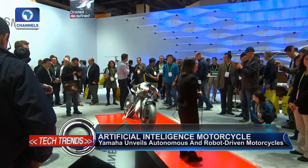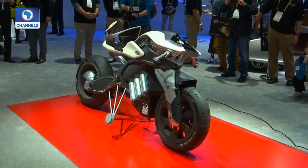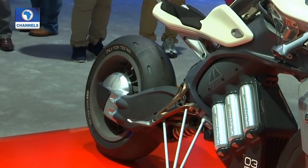Yamaha Moto made their debut at CES, the world's biggest annual technology trade show in Las Vegas, with two game-changing motorcycle prototypes which incorporate robotics and artificial intelligence.